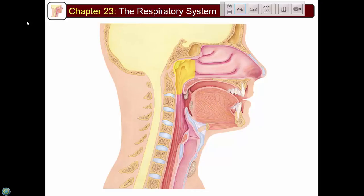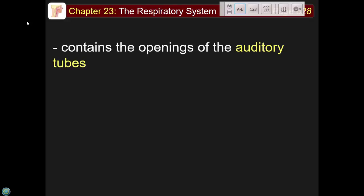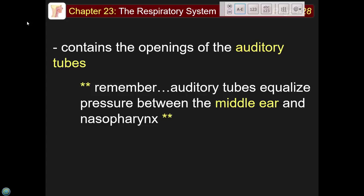Here's the nasopharynx with the adenoid, eustachian tube, palatine tonsil, and uvula. The auditory tubes — also called eustachian tubes — equalize pressure between the middle ear and the nasopharynx.